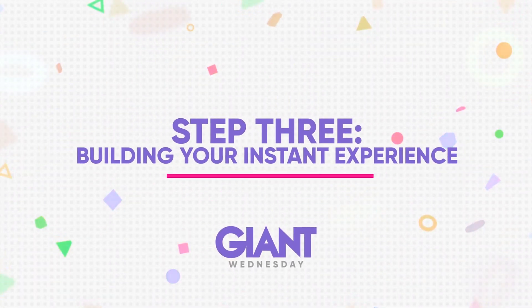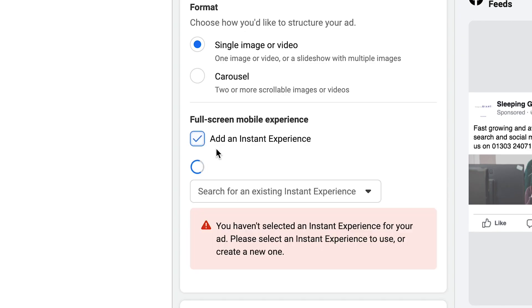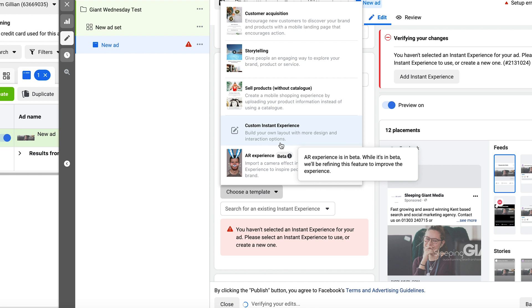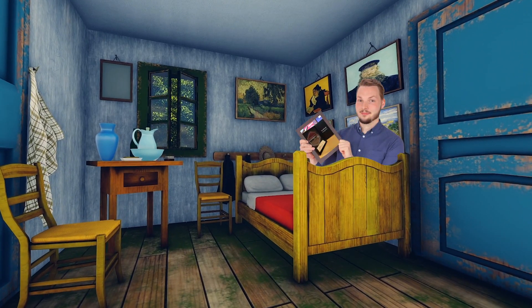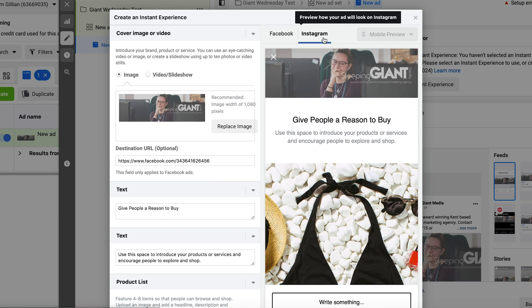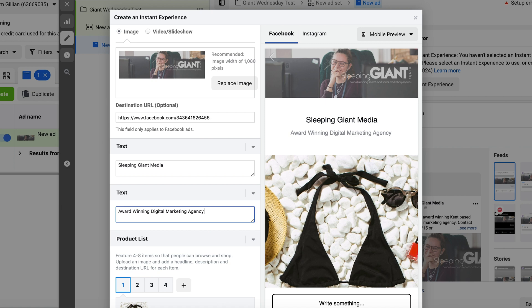Step three: building your instant experience. Once you're in the ad stage of setup, you need to choose your ad format and tick the little box that says 'Add an Instant Experience'. Now it's time to get creative. On your screen you'll be presented with a number of templates you can choose from. Choose one that matches your business and desired outcome, or if you're more creatively inclined, you can choose to make your own from scratch. You can customize pretty much every part of your instant experience, from the text to the buttons, to the images and the calls to action, all the way through to maps and product catalogues.